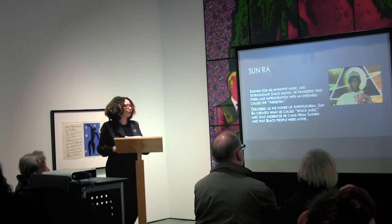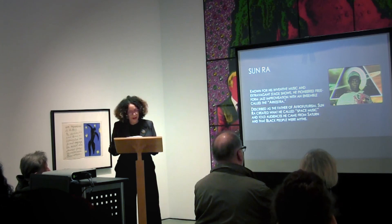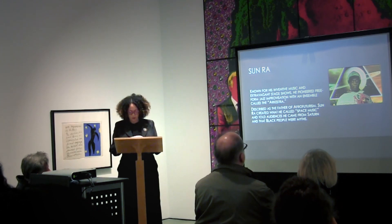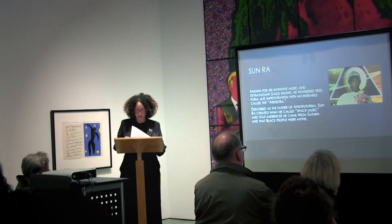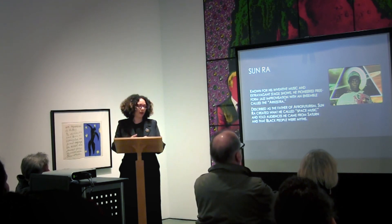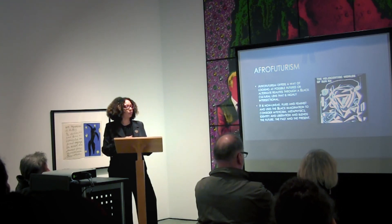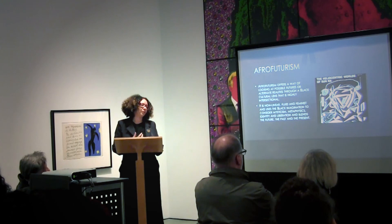Sun Ra is described as the father of Afrofuturism. He said he came from Saturn and created what was called space music. He said Black people were myths and wanted to envision a utopian future where cyberspace was a place for rethinking different histories and imagining subjectivity through technology. Sun Ra continues to be influential for artists and musicians, and his work still has resonance — particularly for its non-linearity, its mysticism, and beyond.